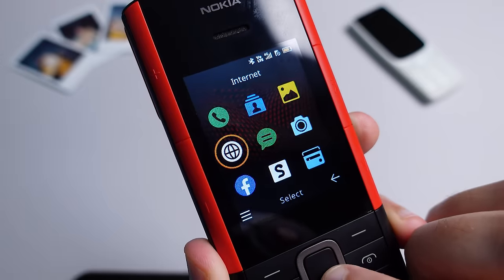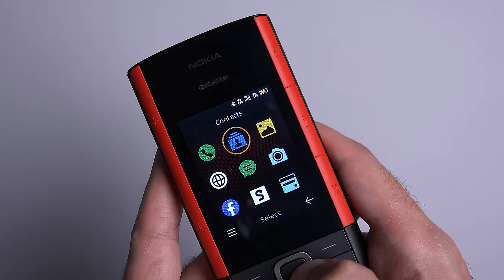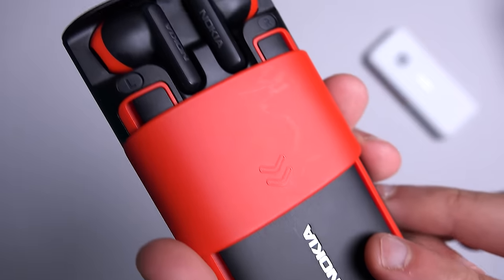As for what the 5710 doesn't have: it doesn't have Wi-Fi, so you'll have to rely on 4G if you want to access anything online. It doesn't have a Wi-Fi hotspot feature, so you can't share your 4G connection with another phone. There's no official app store, so you're limited to the built-in apps out of the box. There are no music streaming services available — no Spotify, for example — and finally, it doesn't have a WhatsApp client.